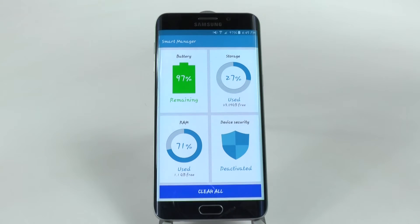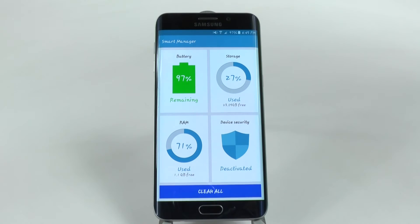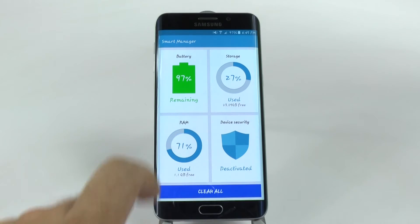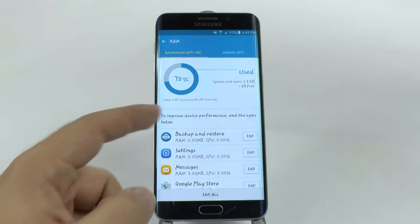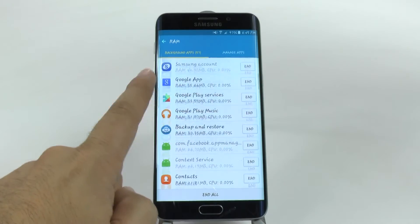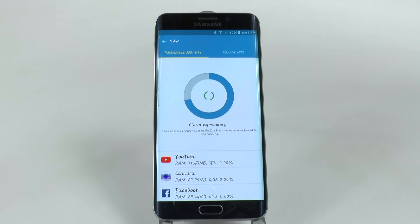So if you go into Smart Manager, you can see all this stuff — it's supposed to make your phone faster, your storage precise, you can activate security protection, all that kind of stuff. But where it really counts is under RAM — you can see all these apps running in the background. It's really annoying because I don't need all these apps running. So I can end now and instead of it taking up 72% of my RAM, it will more likely be probably around 50.